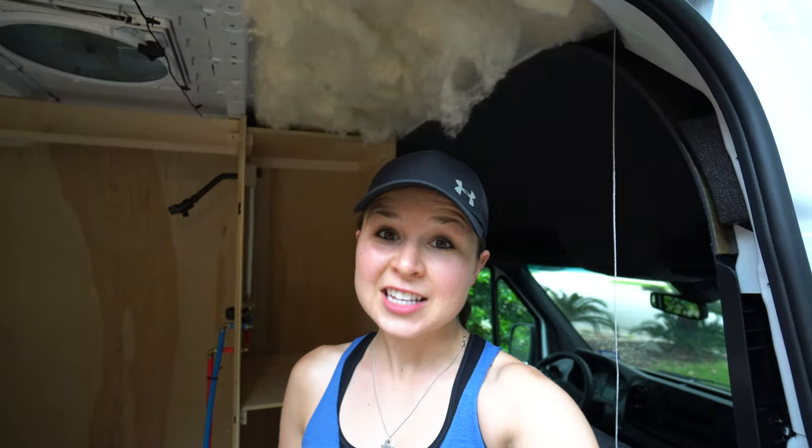I've been spending a lot of time in the van and we don't have the insulation fully covered yet because we don't have walls, and sometimes it kind of flies around. I'm getting hairballs now.